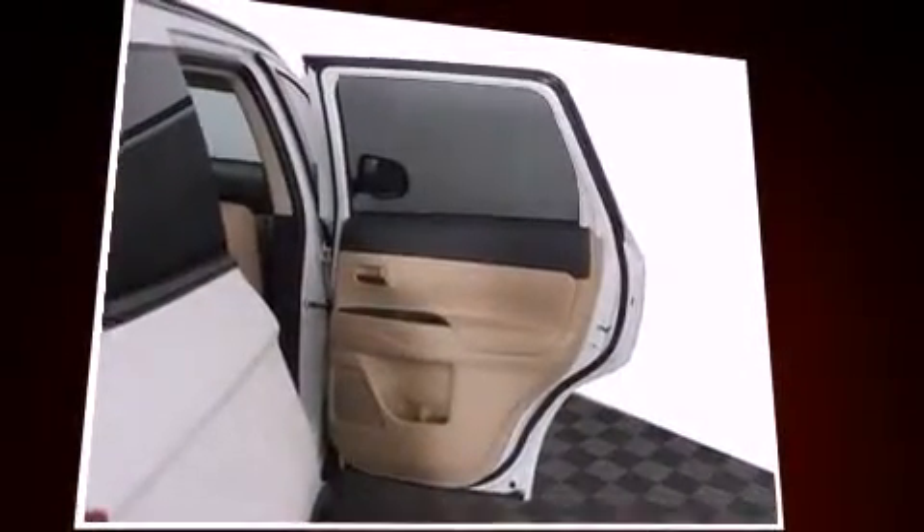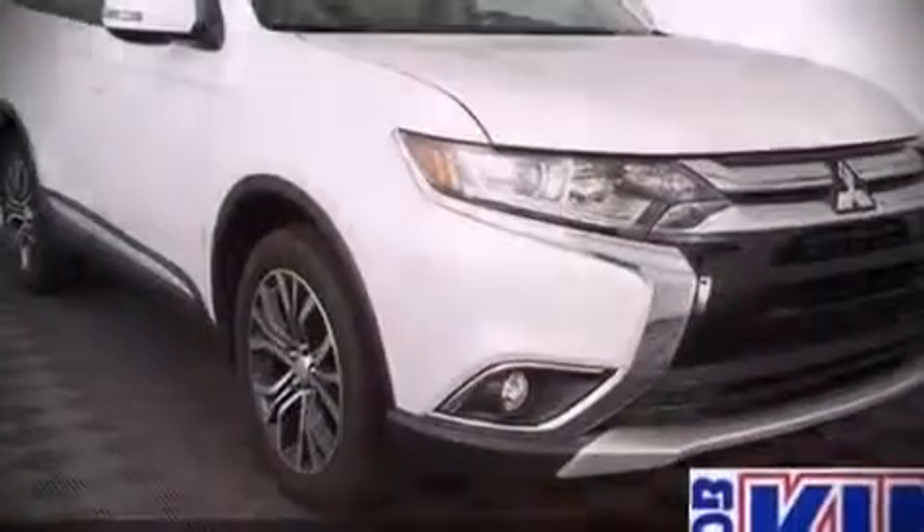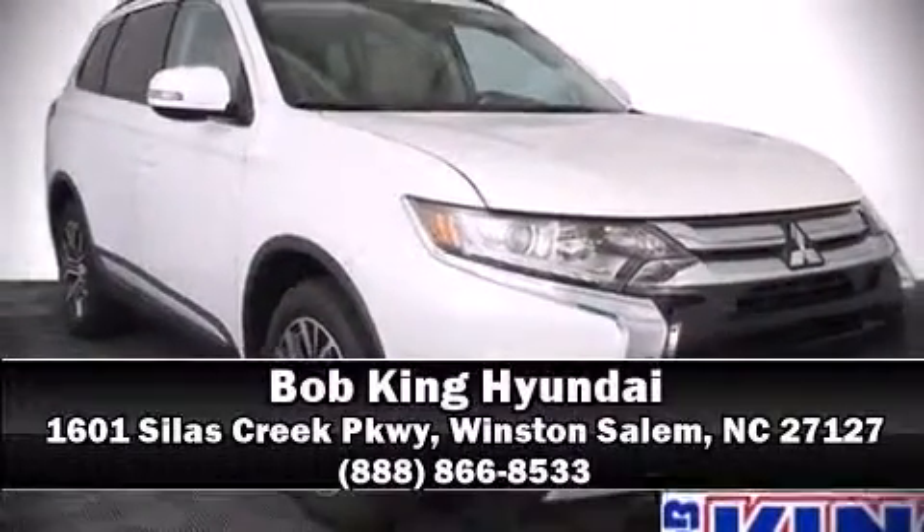We'd also be happy to help you arrange financing for your vehicle. Please don't hesitate to give us a call.